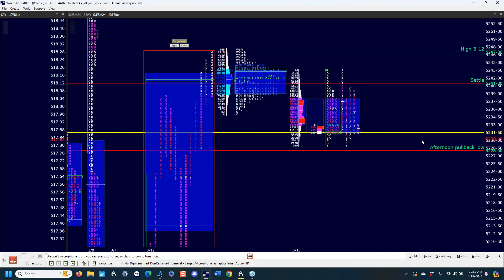If we take out the all-time high from the 8th, there's nothing else on the upside. Will it go to the downside by default? I have no idea what that means. Right now we're in a four-day balance.